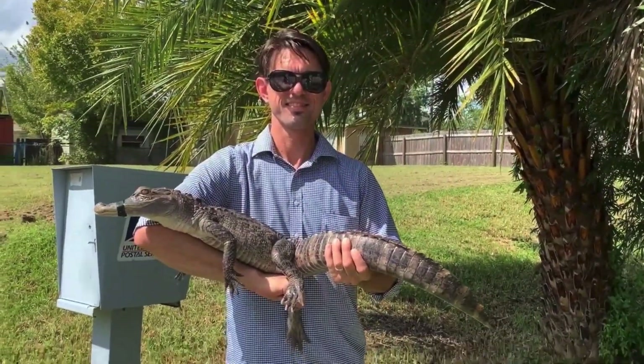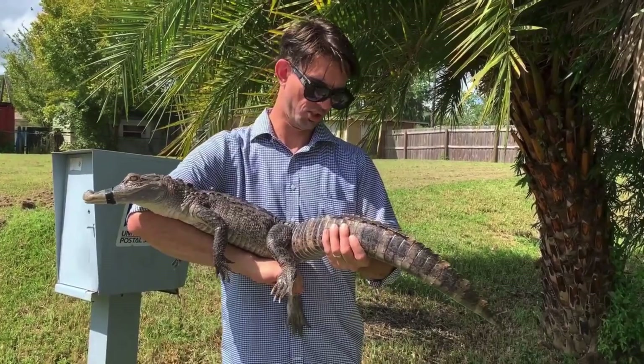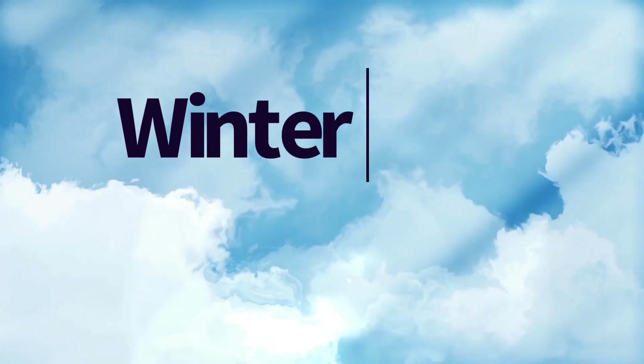After the airboat ride, I got to hold an alligator. Jen was afraid.